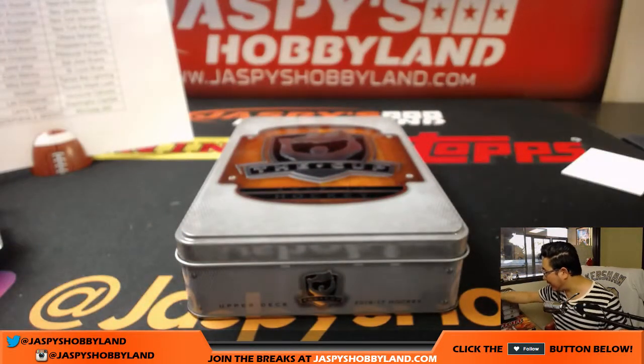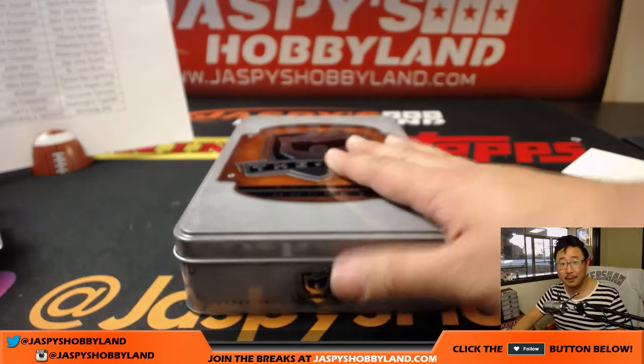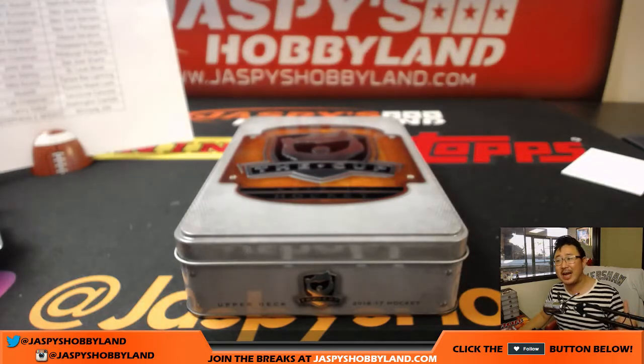Thanks very much everyone. Joe for jazpyshobbyland.com. The last case is on the Hobbyland channel at jazpyshobbyland.com. If you want to do more older Cup — last year's or the year before — jazpyshobbyland.com, check that out. This is Joe, we'll break with you next time. Bye-bye.